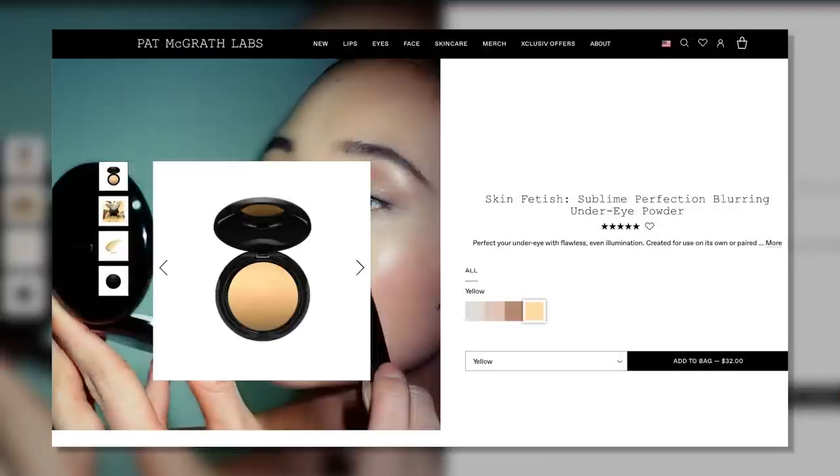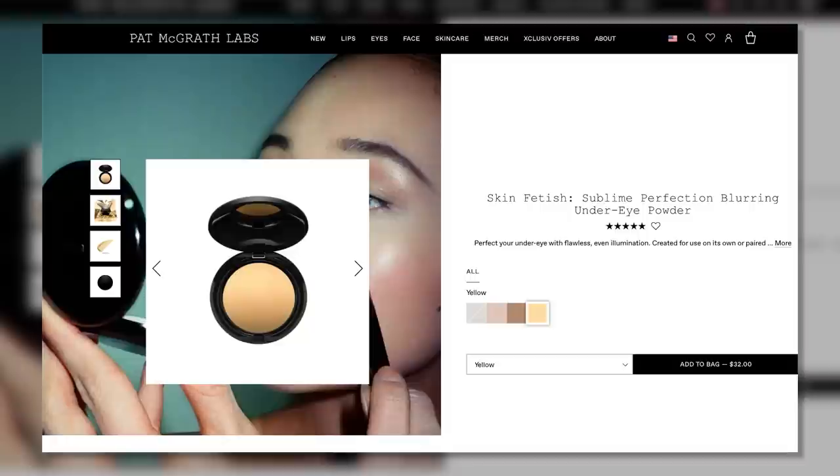I also got one other item from Pat McGrath — while we're here, why not? Now I'm covered in sequins. We have the Skin Fetish Sublime Perfection Blurring Under Eye Powder in yellow. I just remember this being a gorgeous, super smooth, beautiful powder that would help everything to not crunch and crease. So I will let you all know if it's as incredible as I remember.